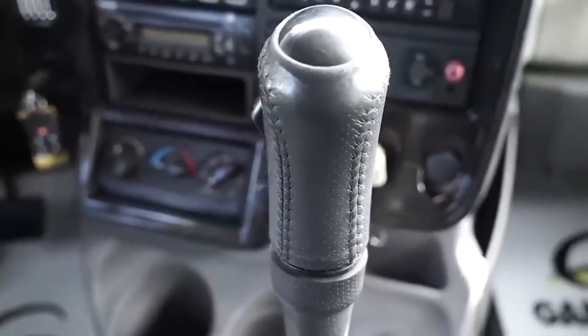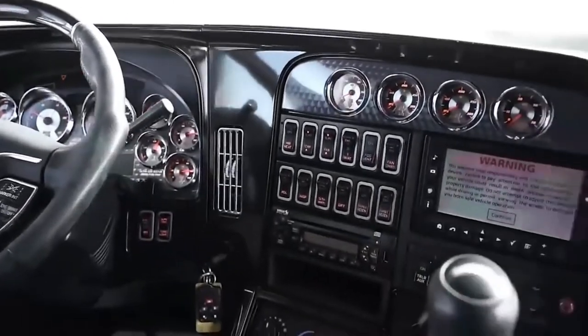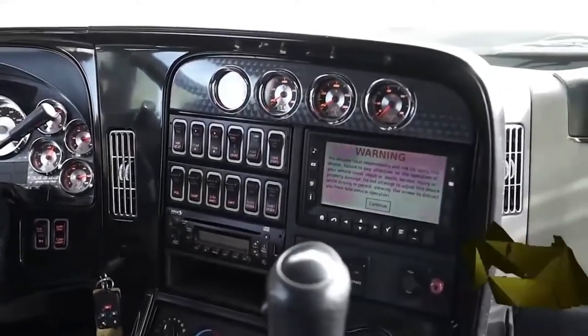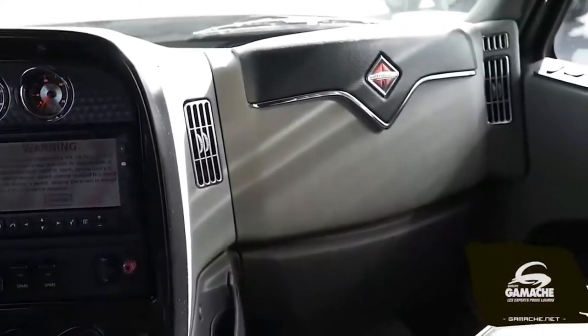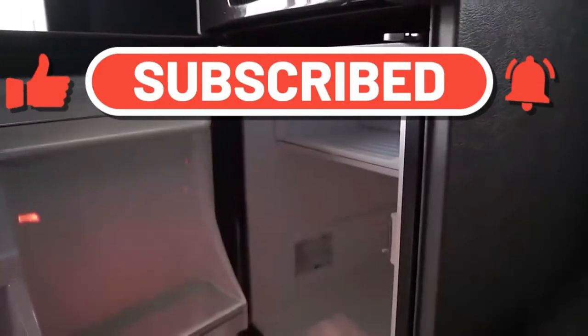For entertainment, there is a radio, 17-inch TV, DVD player and a stereo system with 11 speakers, subwoofer and amplifier. In addition, the cabin boasts a mini-fridge and a pull-out office desk with connectors for a laptop and other office equipment.